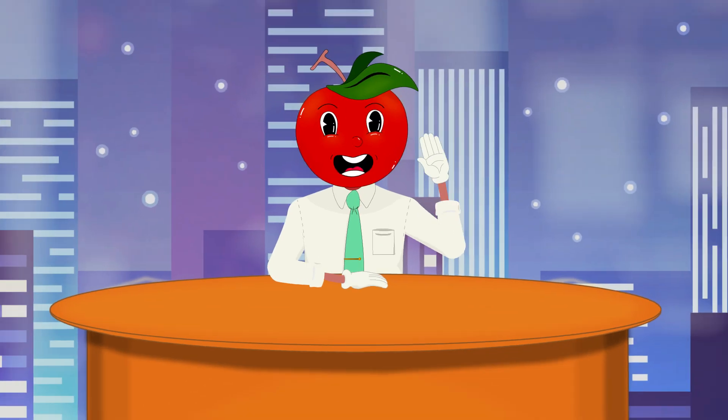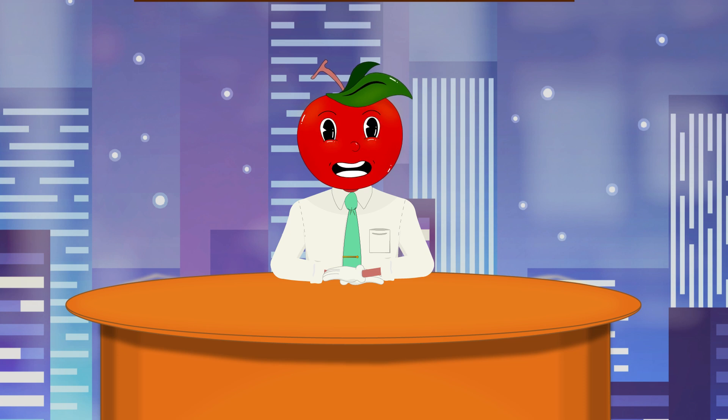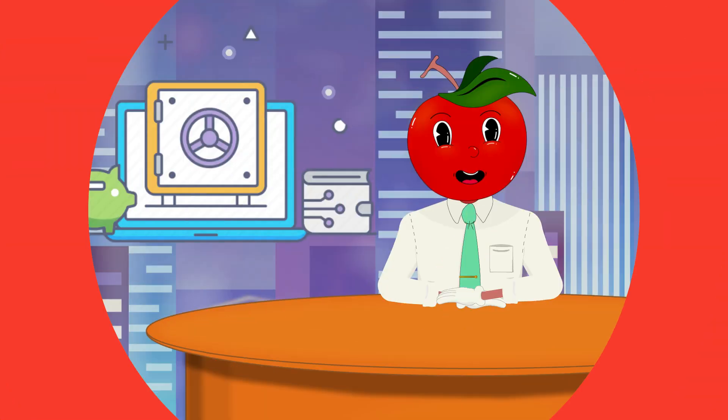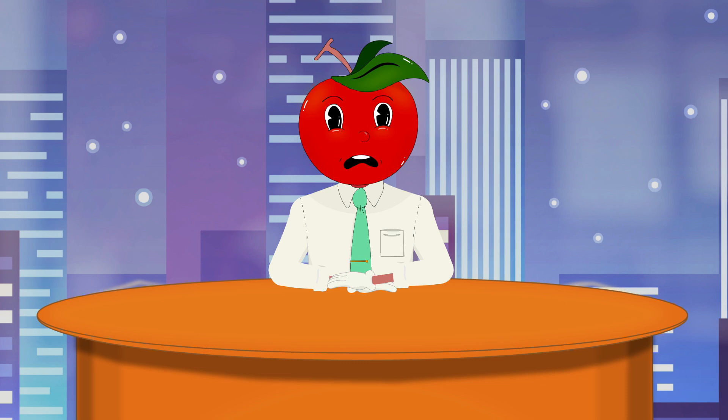Hey crypto enthusiasts, let's dive into cryptocurrency wallets. These aren't your typical wallet — they secure your private keys, giving you access to your funds on the blockchain. Think of it as a digital vault for your crypto assets. There are two main types: